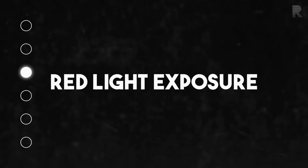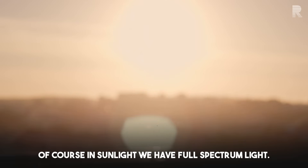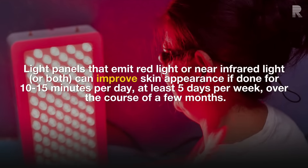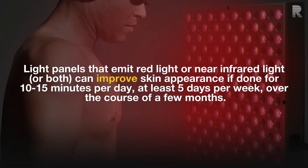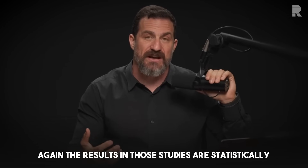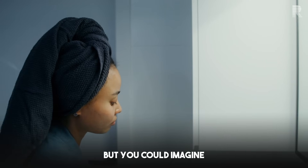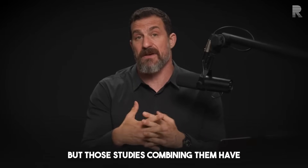Another area with interesting research is red light exposure. In sunlight we have full spectrum light with long wavelengths that appear red. Light panels emitting red light or near-infrared light, or typically both, can also improve skin appearance if done for about 10 to 15 minutes per day, maybe five days per week minimum, over the course of a few months. The results are statistically significant — a moderate result. You could imagine combining red light with collagen for a synergistic effect, though those combined studies haven't been done.